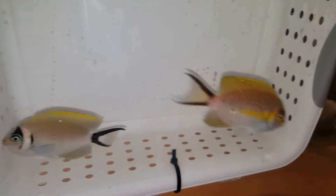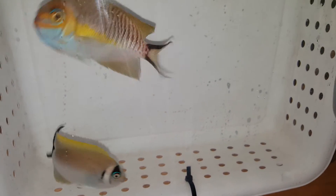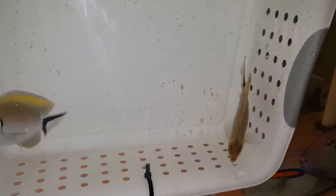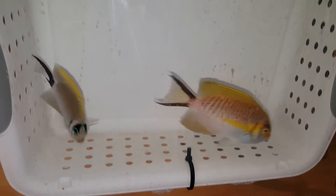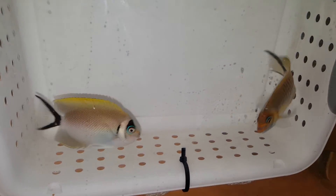He is gorgeous. He's not happy about being in there, but he's very beautiful. Again, he's five inches. Call or text or email me at sales@thereefcorner.com.